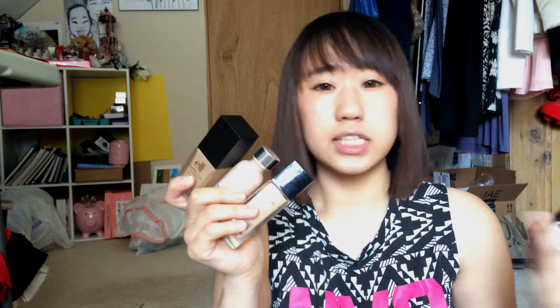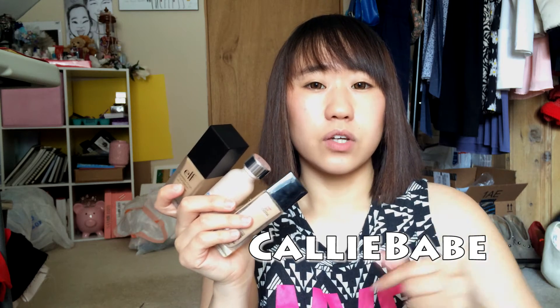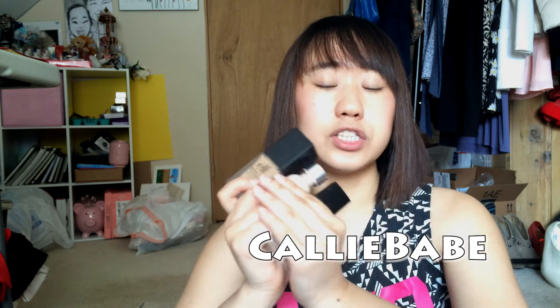I used these three makeup products to do a kind of dewy, glowy look. I basically saw a video from Kelly Babe — I'll put her link right here and down below — and in her video she used these same three products to do the makeup look.